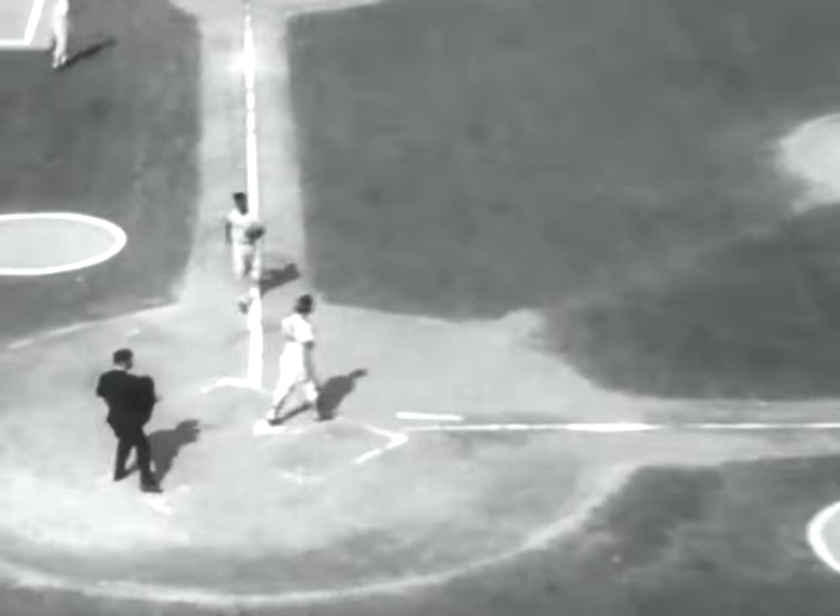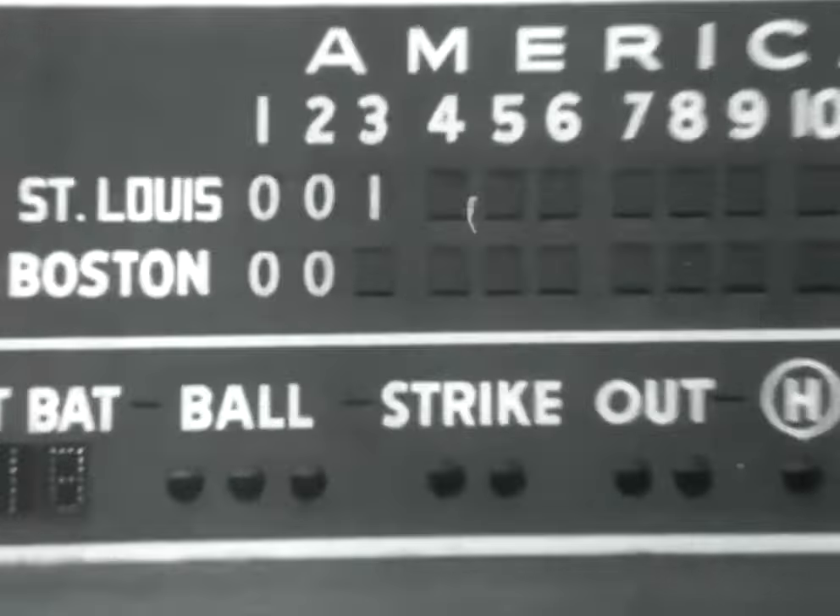Former Yankee Roger Maris bounces out to first baseman George Scott, but Brock scores. St. Louis 1, Boston nothing.